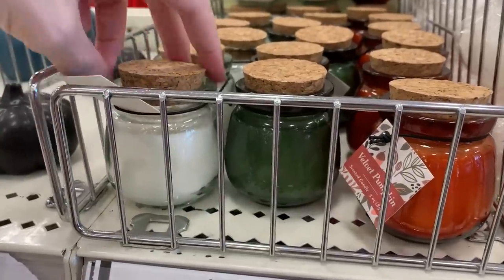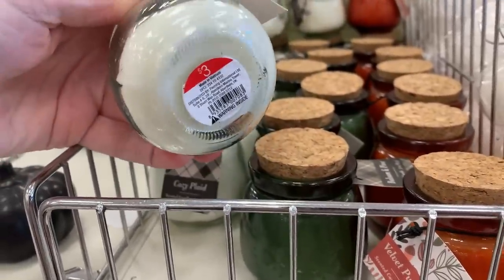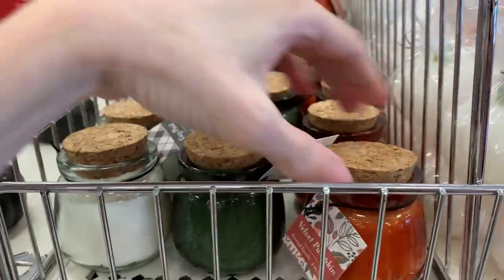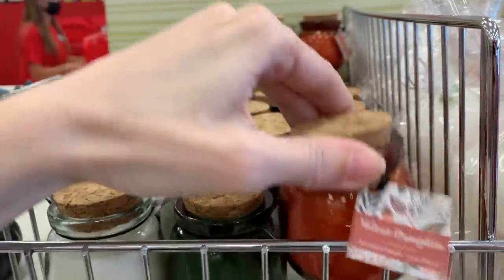Some more candles over here. These have little cork stoppers on them to keep the scent nice and fresh. This first white one has a scent called cozy plaid. The green one has a balsam and pine scent — that would be nice for Christmas. And the orange one has a velvet pumpkin scent. These are all three dollars.